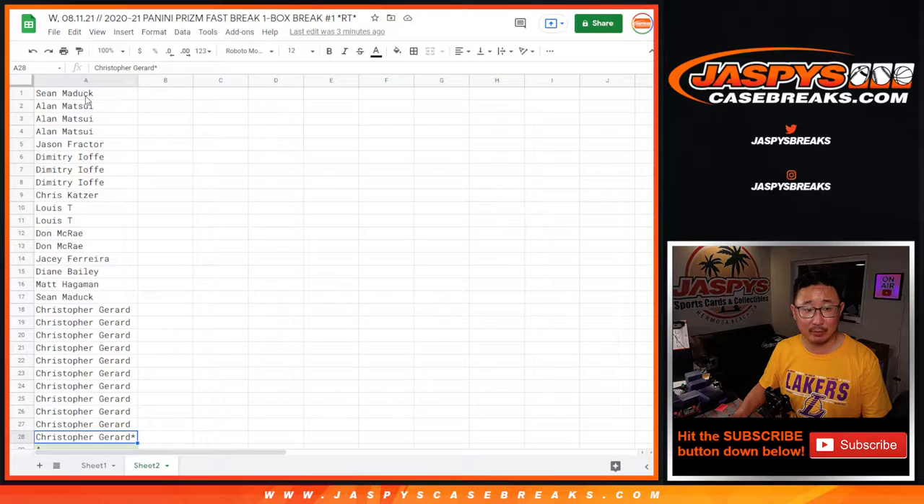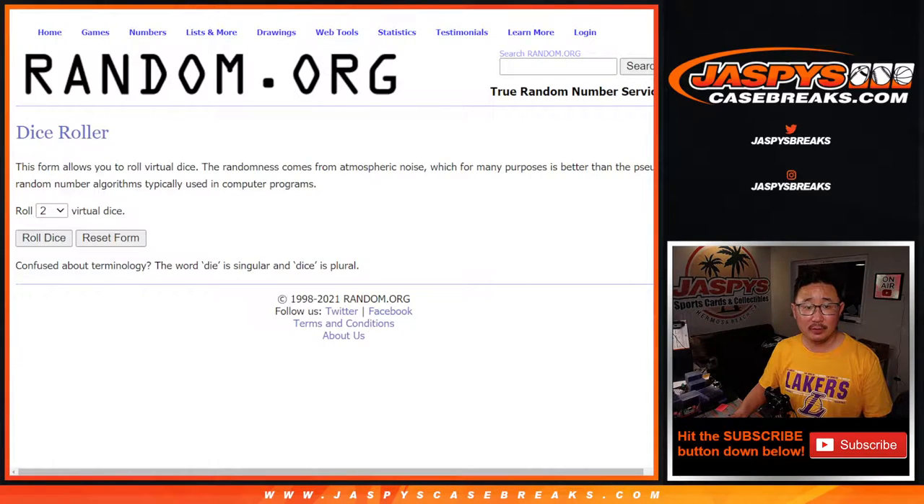That's nice, right? So let's grab all 28 names here. There are going to be three different dice rolls: one for the two-spot giveaways, one for the break itself, and a third separate dice roll for the $4,000 spot giveaway. This first roll is for the two spots within the break that we're giving away.